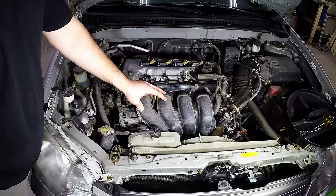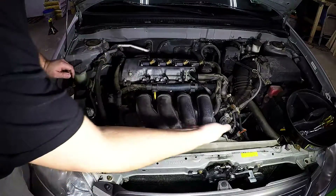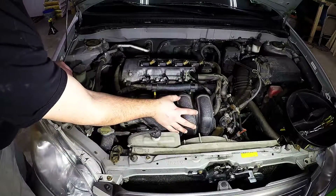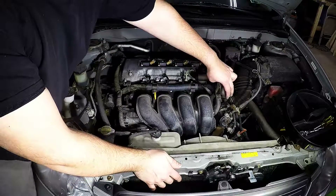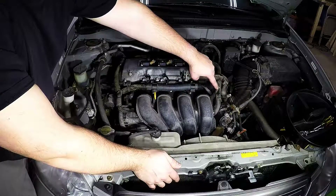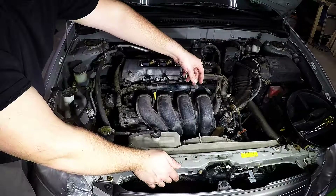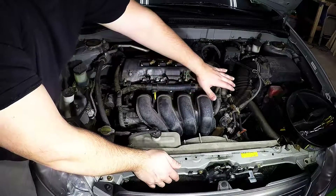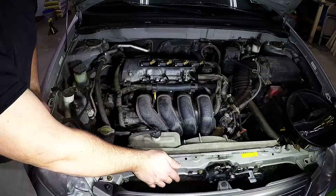To get the intake manifold off, there are five bolts and nuts — one down here, four across here — holding it on. The only thing that's a little tricky is there are two coolant lines going through the throttle body. If you just pinch those off you won't have a leak. Then the intake manifold and the throttle body come off together, and we can change that gasket.